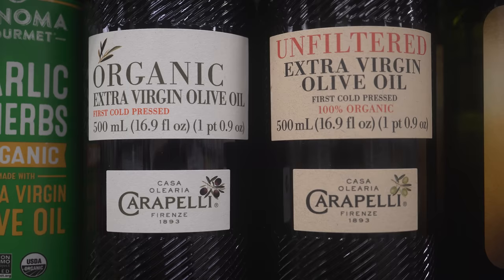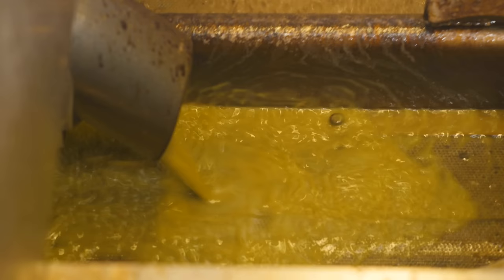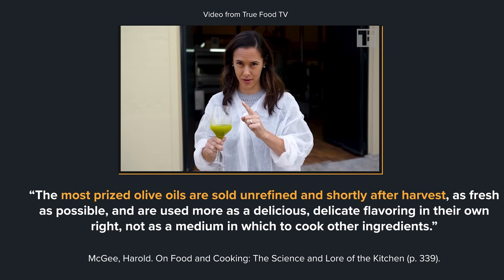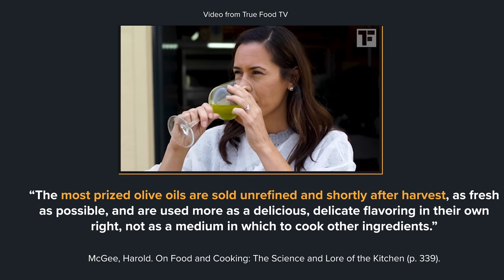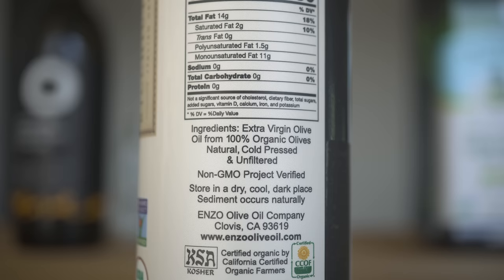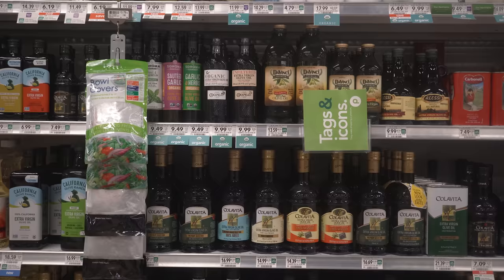Second: unfiltered or filtered. Filtering is a process that traps and removes any particles of olive fruit that may be in the oil. Unfiltered oil can have a slight difference in color, though it will also have an enhanced taste and flavor, but because of that it has a much shorter shelf life, so it must be consumed more quickly and is not as good for cooking. You'll likely only see this at olive oil specialty shops. Most olive oil at major grocery stores will be filtered as it has a longer shelf life.